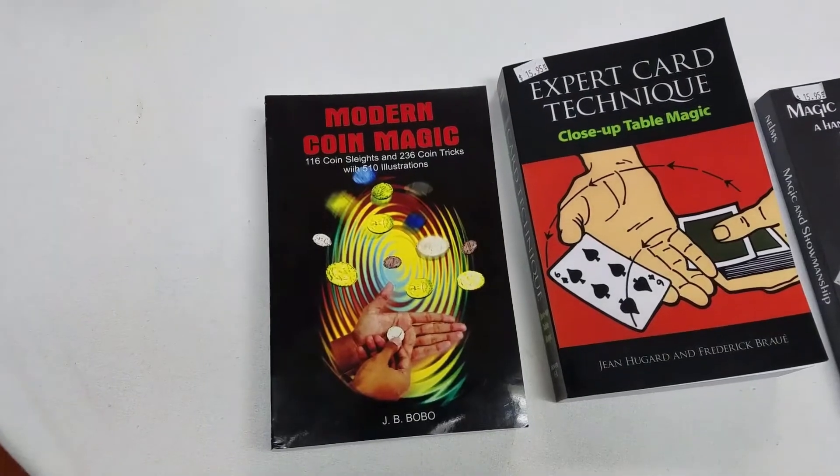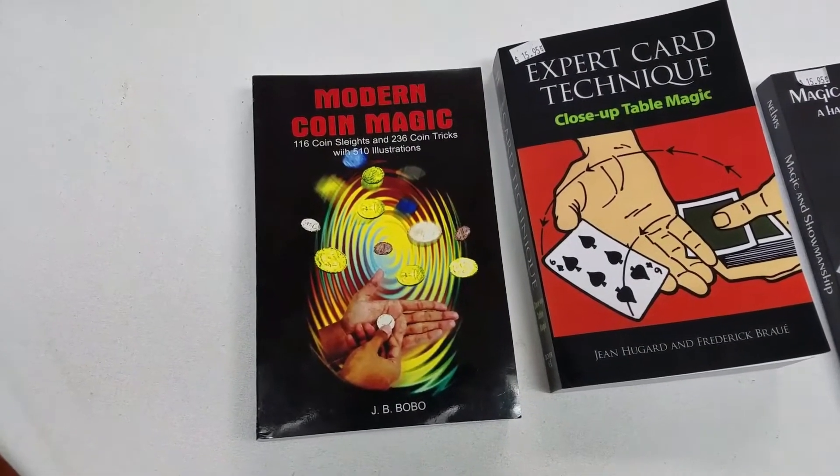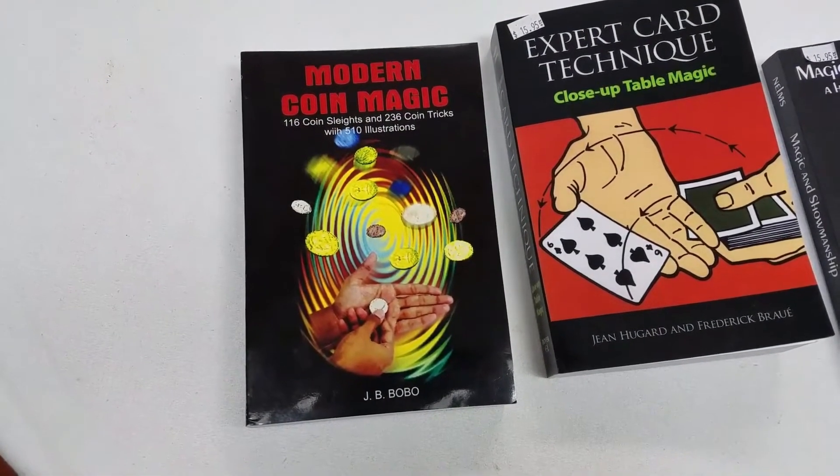Taylor Lloyd here from the Top Hat and Wand Magic Shop here in Las Vegas. Welcome to What's Hot in the Shop. After some time, I have made my selections. This is What's Hot in the Shop.